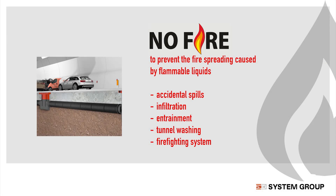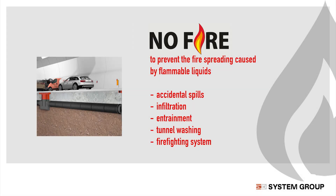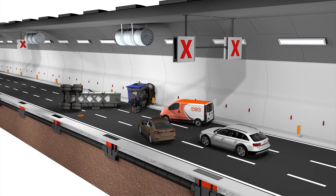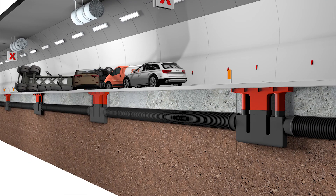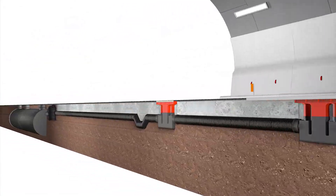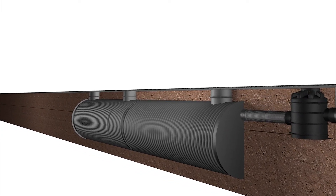The no-fire system finds its best application as a drainage system for the road surface and is placed on the roadside. It consists of a dual siphon with a vehicular grid, double-wall corrugated pipes made of polypropylene SN16 for drained liquids transport, and on the outside there is a bypass spillway manhole connected to a last storage tank.